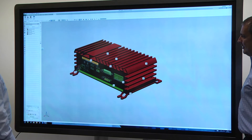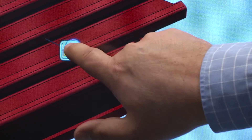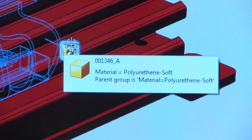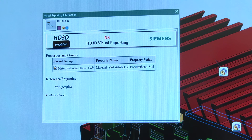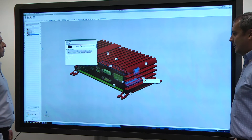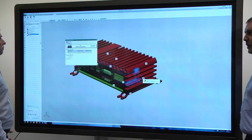We're also seeing a need for designers and engineers to get more information to support the decisions they make. Tools like HD3D visual reporting give highly visual ways of displaying geometry and information, allowing engineers to make decisions, try alternative materials, and try different solutions before actually going into prototype.